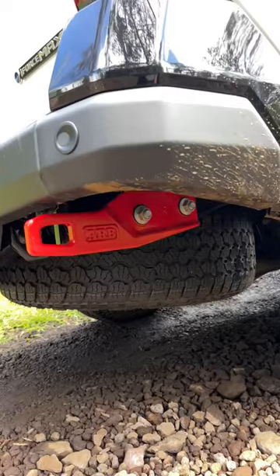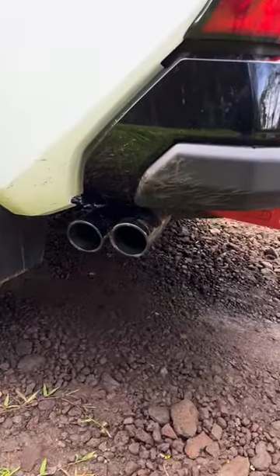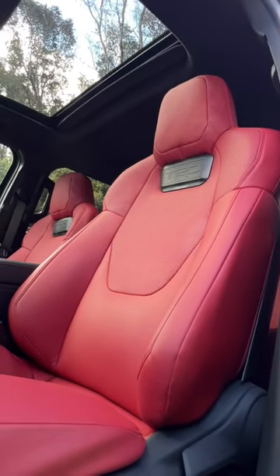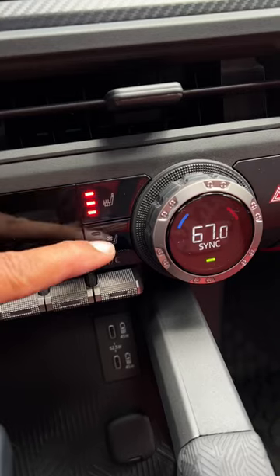It also gets an ARB rear metal bumper with red ARB recovery hooks and a dual cat-back exhaust tip. The inside of the TRD Pro looks awesome in this red color with the isodynamic seats that are heated and cooled as standard.